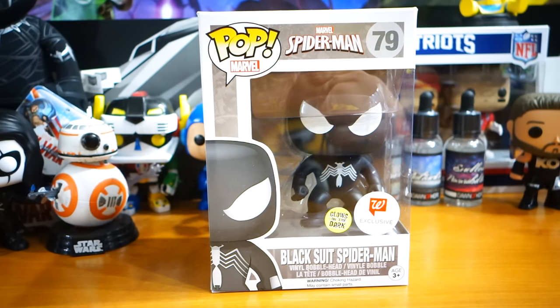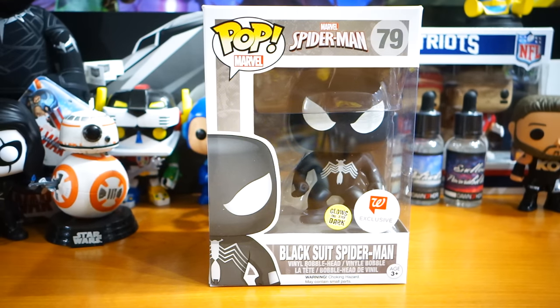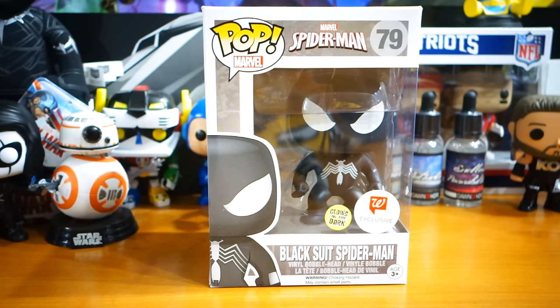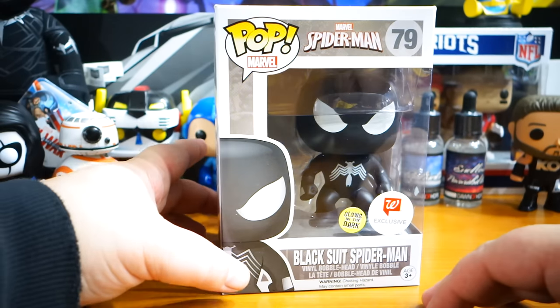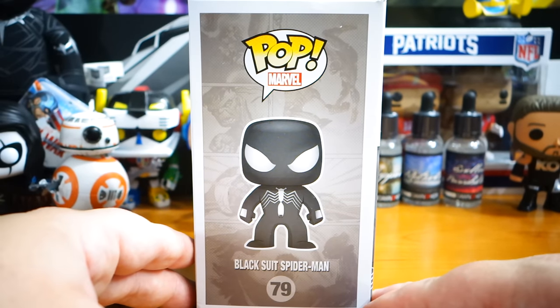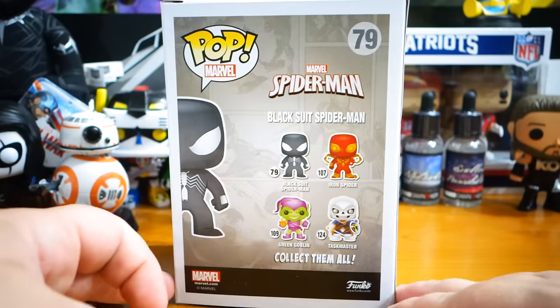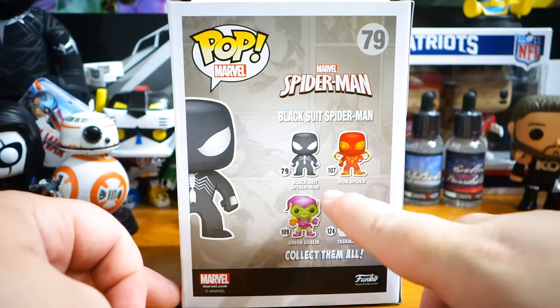What's happening everybody, Jay Shock Blast here. Check it out — we have Black Suit Spider-Man, also known as Cosmic Spider-Man. This is another Walgreens exclusive glow-in-the-dark figure. This is his symbiote costume, as we all know. As I mentioned in the Green Goblin video, super shocked to finally actually find this in a store.